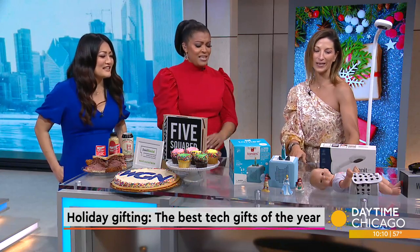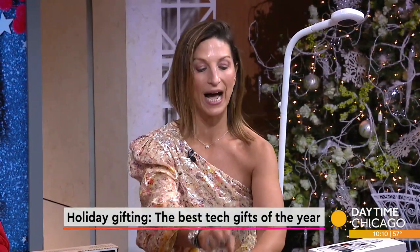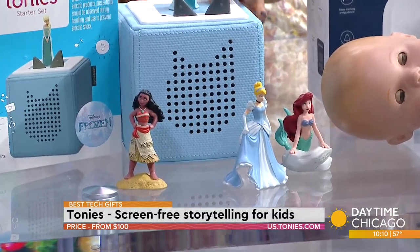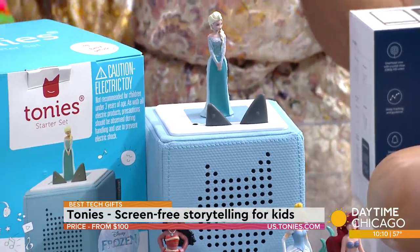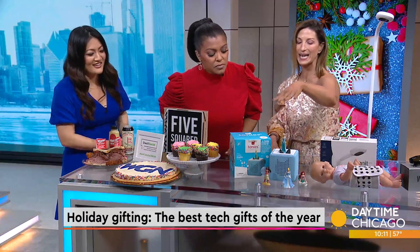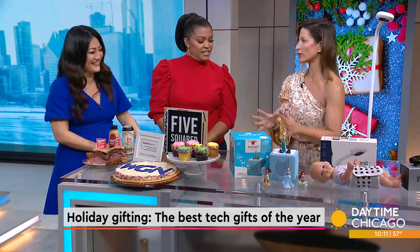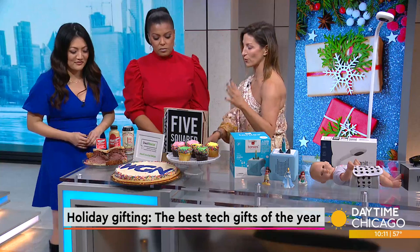You can share all of this on a secure account with caregivers, aunts, and uncles — great for people who can't be here for the holidays. This is Tonies — one of the hottest tech gifts for kids. It's screen-free storytelling. You put these little Tonie characters on the Toniebox and the character tells your child a story. The child gets vocabulary and imagination, but they're off the screen. They've partnered with Disney, Peppa Pig, Mickey, and others. Kids can listen to music and stories — like a little radio or podcast, screen-free.